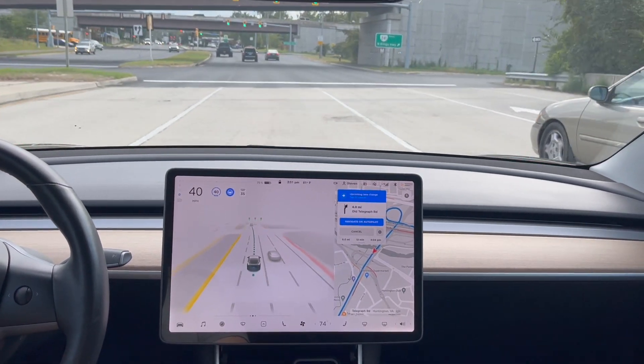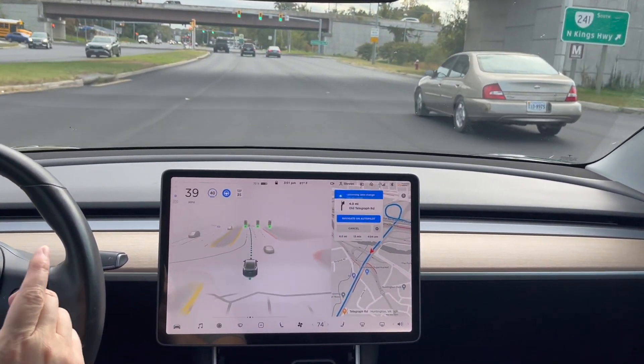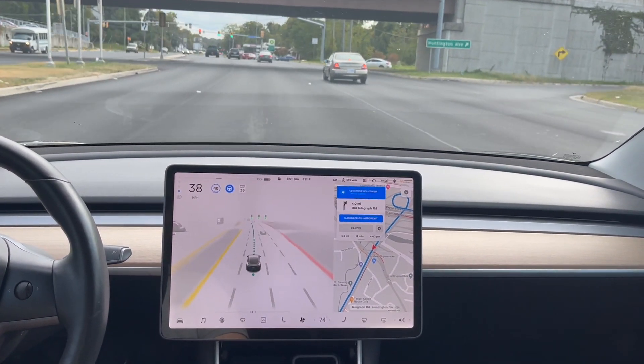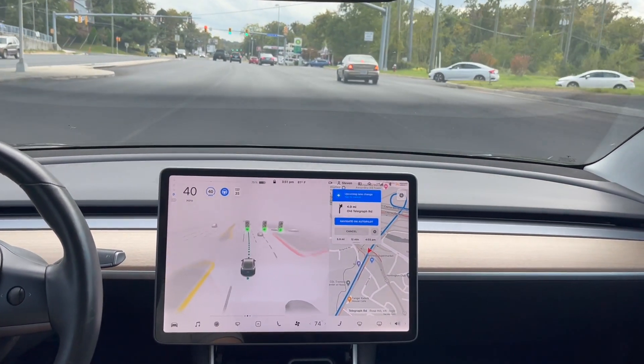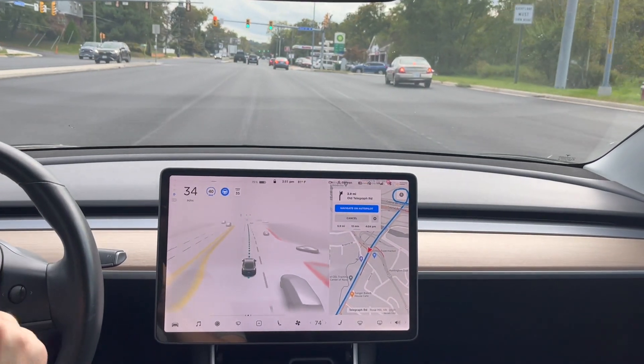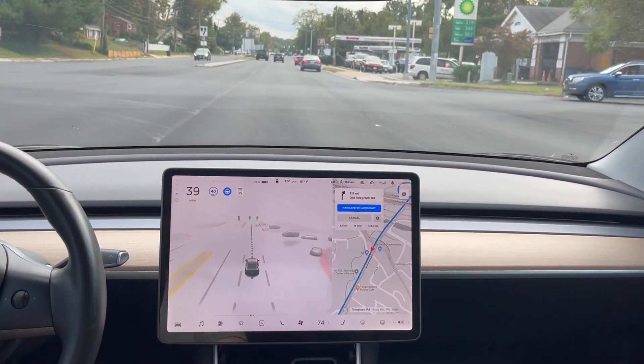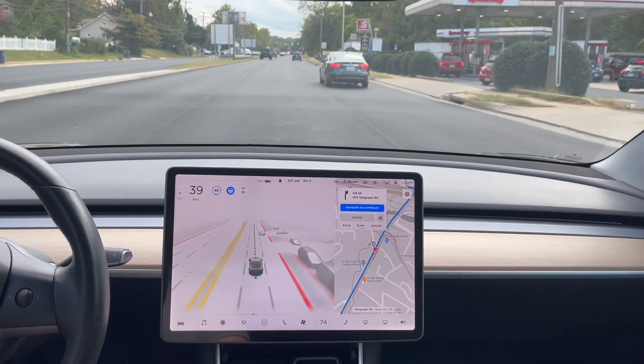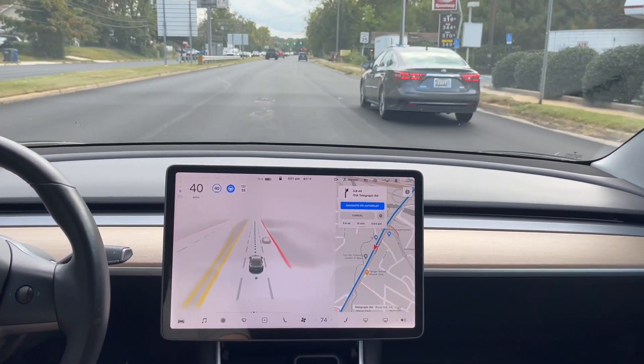I guess most people were having issues where they would either lose Tesla Advanced Cruise Control and Autopilot, or they would have extreme braking to the point that it would slam on the brakes and stop them at the intersection at a green light, even. So this version hopefully fixes that, and we're going to try it out in a quick video here and see.